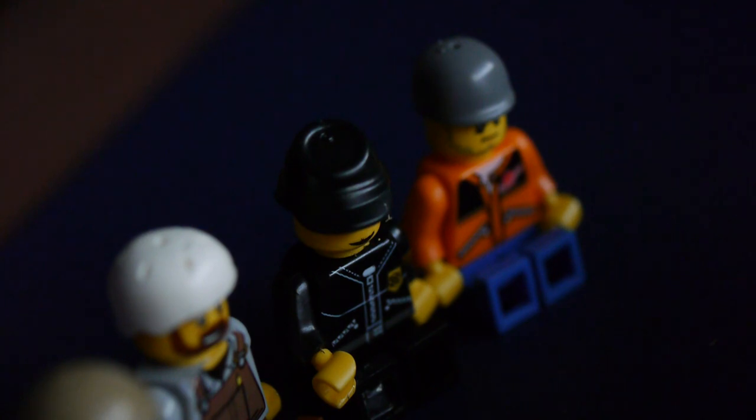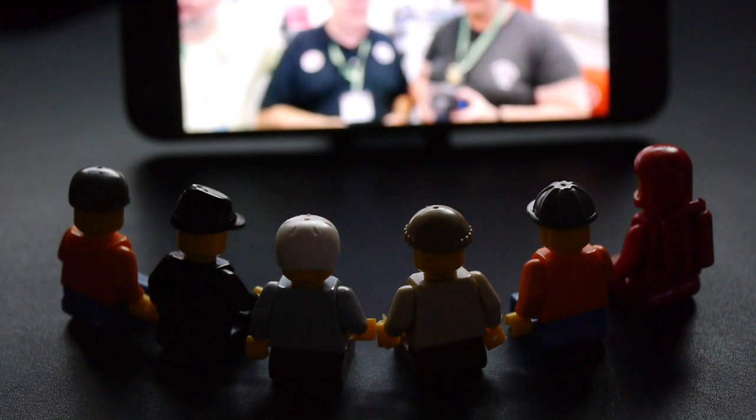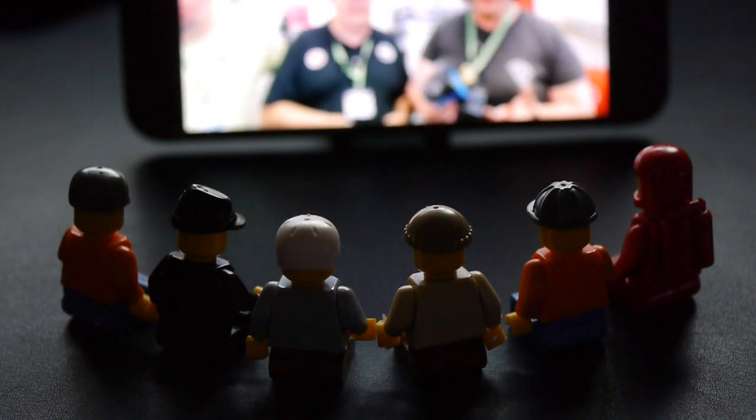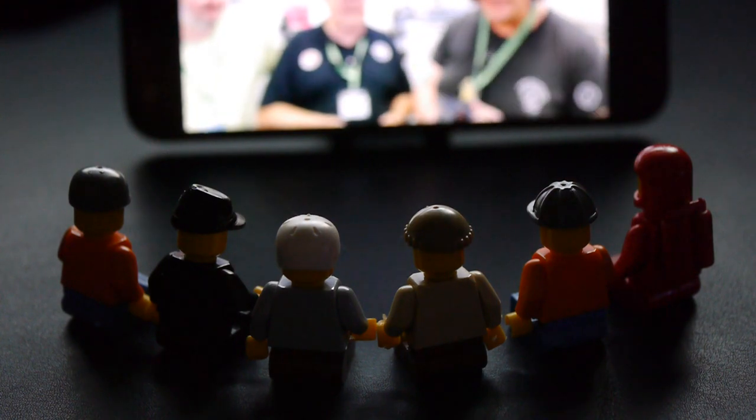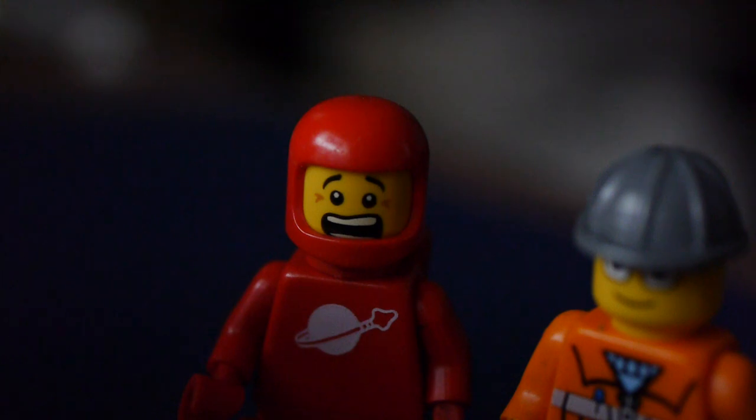Lovely piece of work too. I can hardly bear the suspense. Be quiet, we might miss it.